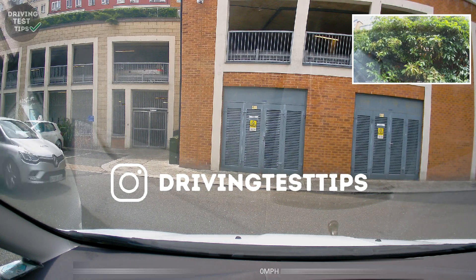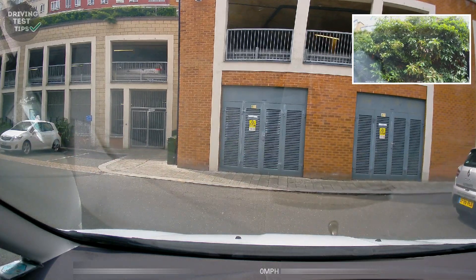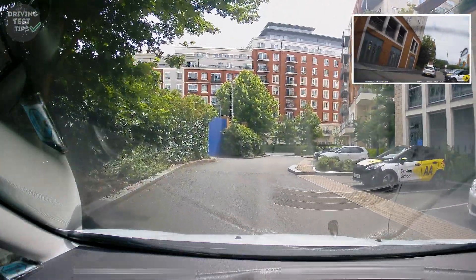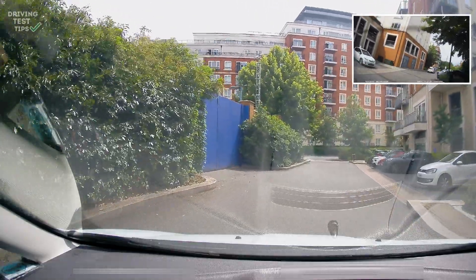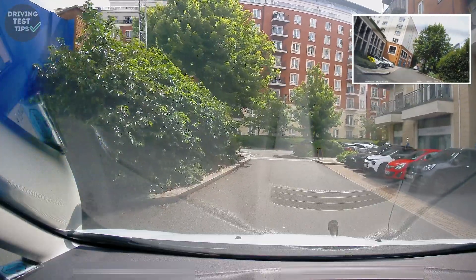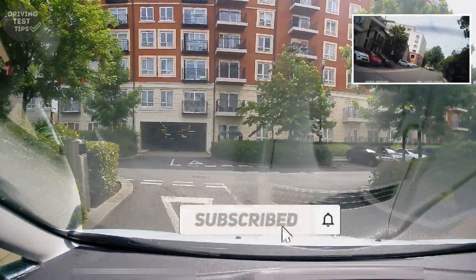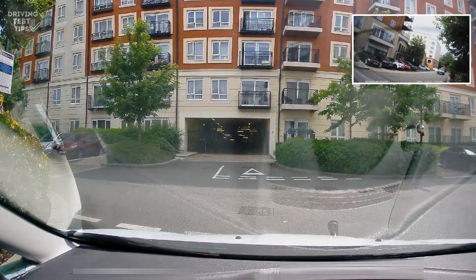Hello guys, we're back in Hendon for a mock test. This is one of my learners, and we're just using a dashcam today because they didn't want to be filmed. We'll talk through how we did. It's nice and quiet at this time — you've seen other videos where it's really busy here, but right now it's quite quiet because there's no one around doing any tests, which is why we could quickly use it.